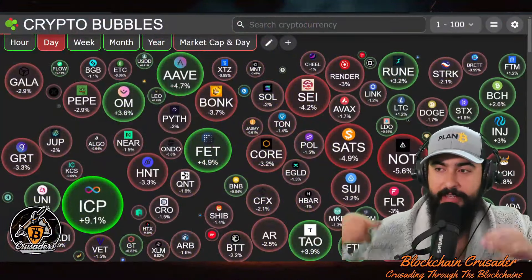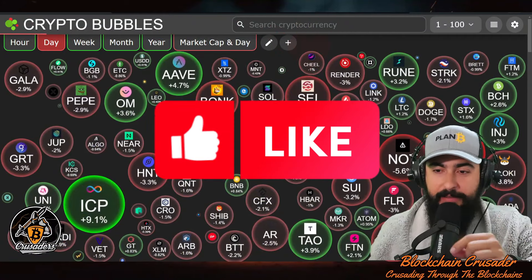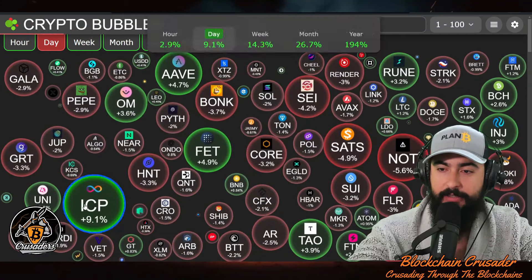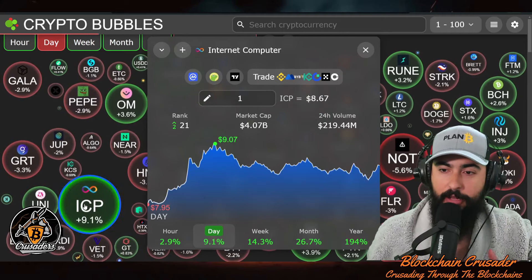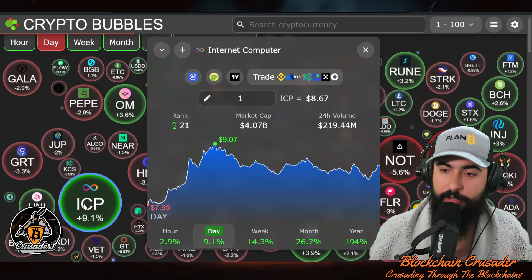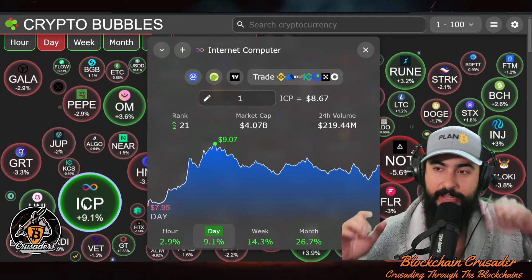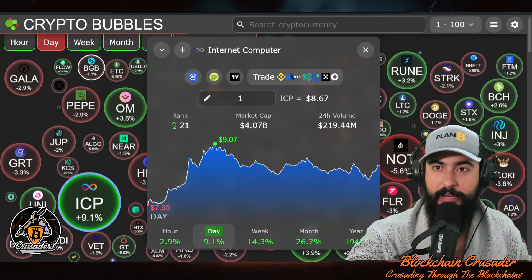ICP is pumping once again — we've got a market that's mostly red with a little bit of green, and ICP is up 9.1% today. We're going to be covering critical levels for ICP for the short term and long term, what I'm looking for as the buying zone, and where I see it going. I'm Blockchain Crusader — let's get right into it.